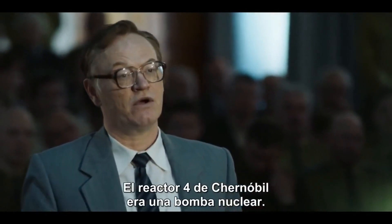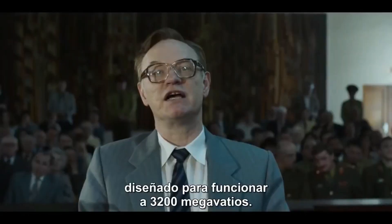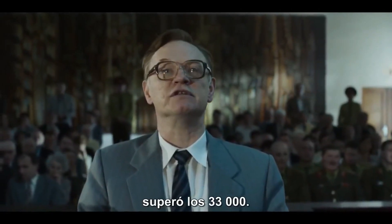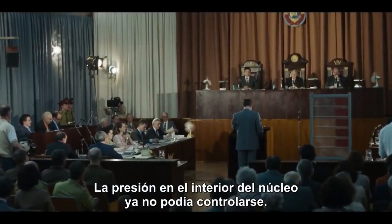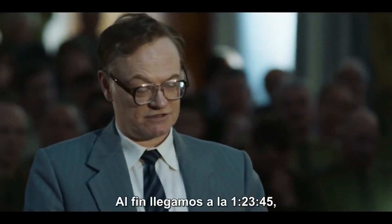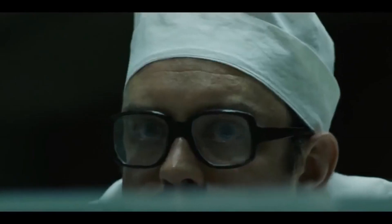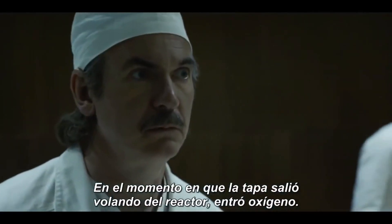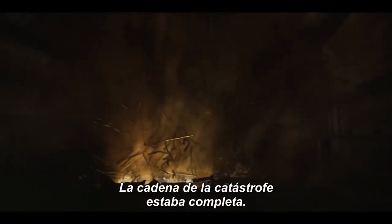Chernobyl Reactor 4 is now a nuclear bomb. Reactor 4, designed to operate at 3,200 megawatts, went beyond 33,000. The pressure inside the core can no longer be held back. At long last, we have arrived. 1.23.45 — explosion. In the instant the lid is thrown off the reactor, oxygen rushes in. It combines with hydrogen and superheated graphite. The chain of disaster is now complete.